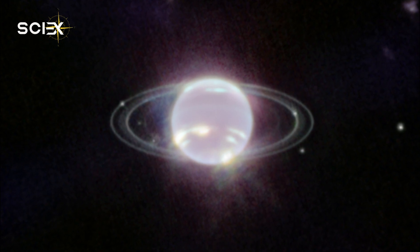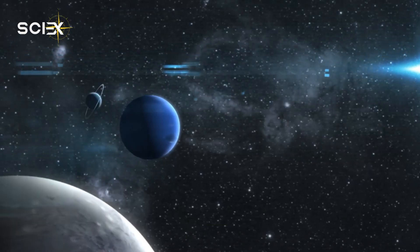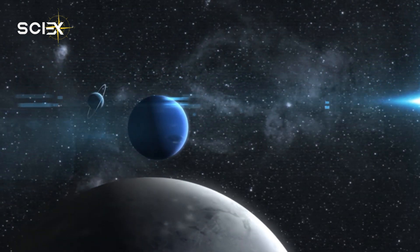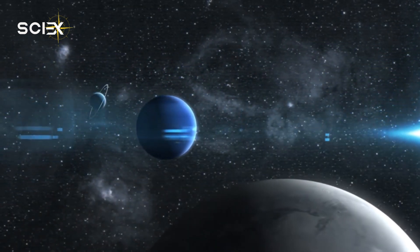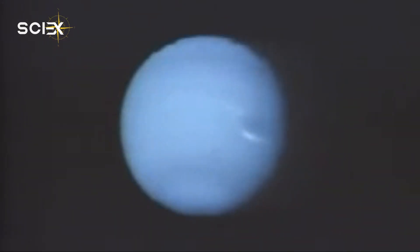NASA released a James Webb Space Telescope image that captured Neptune and its rings. This is the clearest image of the icy planet and its rings since the Voyager 2 spacecraft flew by it in 1989. Apart from Neptune's several bright, narrow rings, the Webb image also shows Neptune's fainter dust bands.